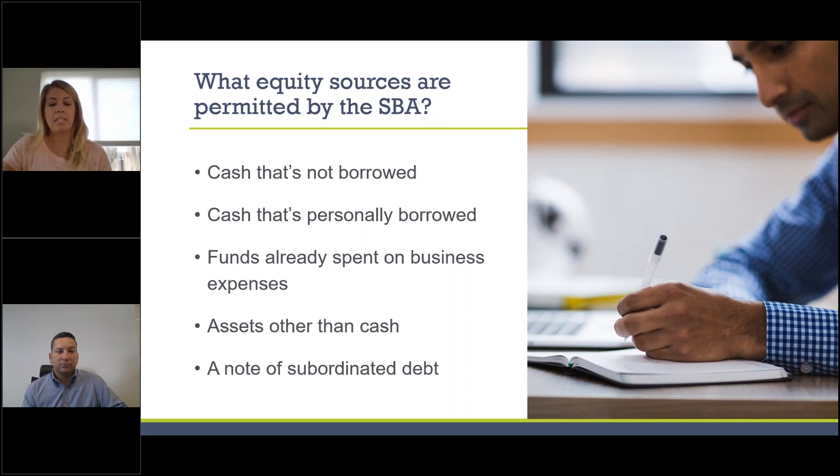Assets other than cash can also count. For example, if you purchased commercial real estate in the recent past and now want financing to construct and fit up an establishment, SBA would permit the value of that real estate to count toward your equity injection, as long as verified by an appraisal. Finally, a note of subordinated debt is permitted — meaning the SBA loan takes preference in payment and collateral position over that subordinated loan.